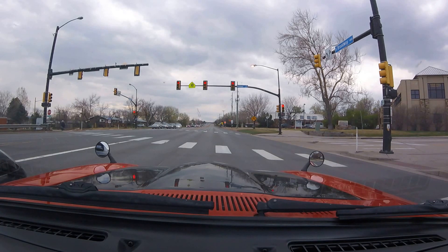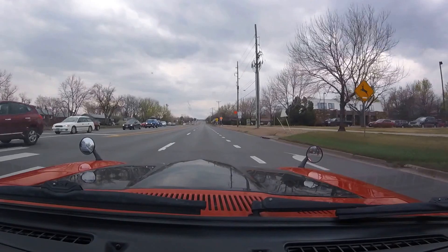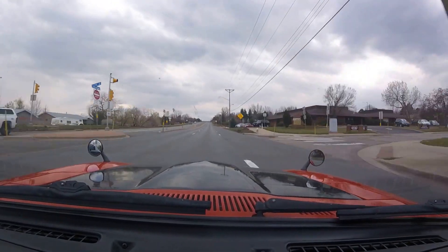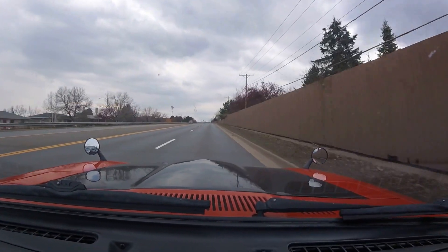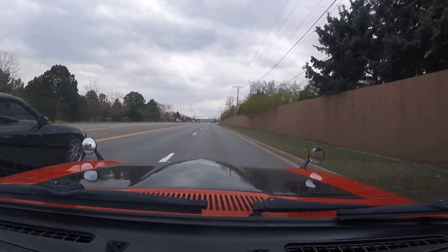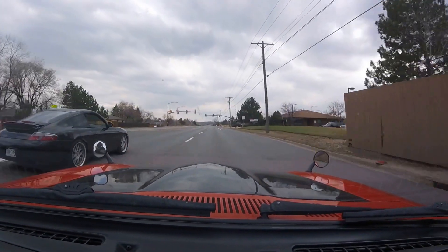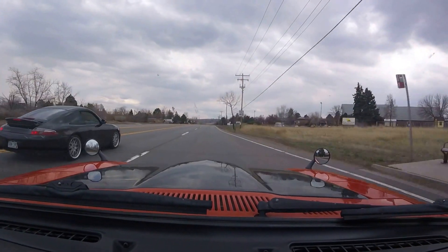It's only making five pounds of boost right now, but it still moves out. Well, five pounds of boost and we've just beaten him.